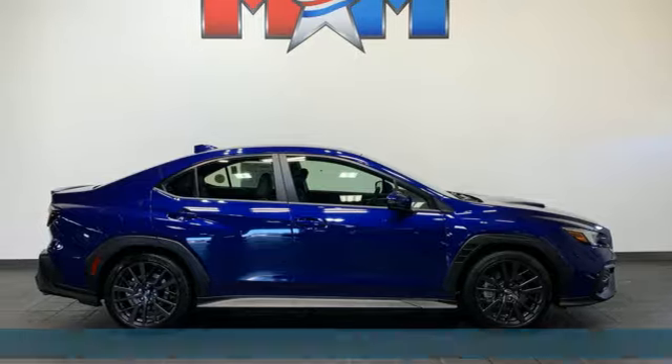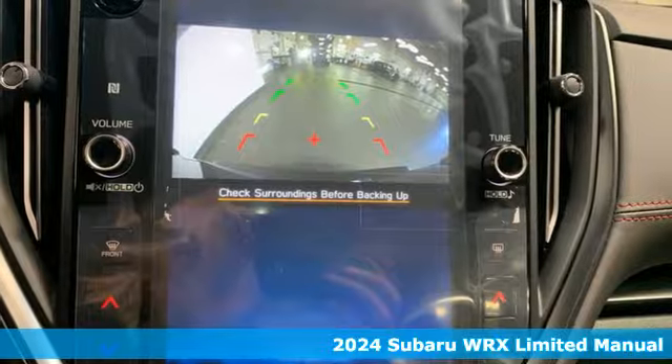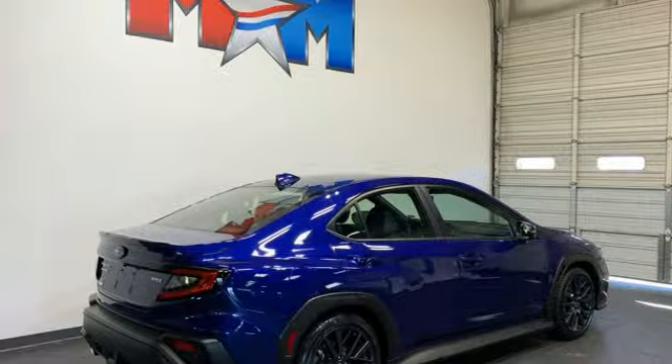It's a new 2024 Subaru WRX. Get sports car handling, a roomy interior and safety galore in a car that's as exciting as it is practically impressive.